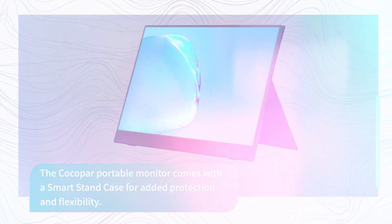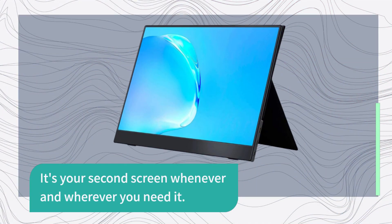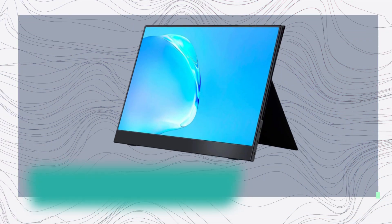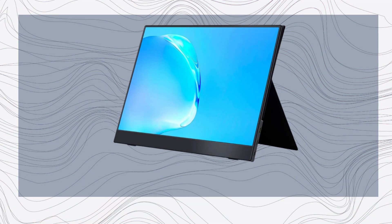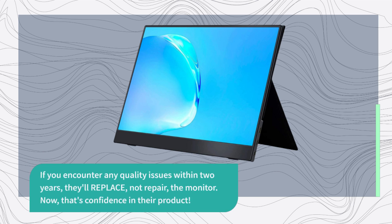It's your second screen whenever and wherever you need it. Kokopar offers a 30-day no-hassle return service and a 24-month product guarantee. If you encounter any quality issues within two years, they'll replace — not repair — the monitor. Now, that's confidence in their product.